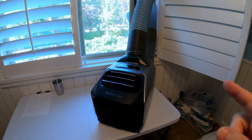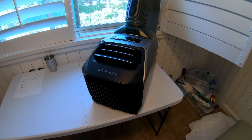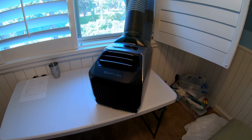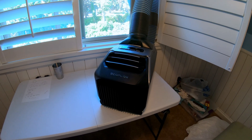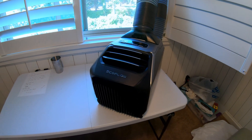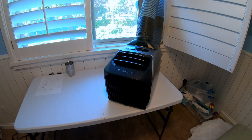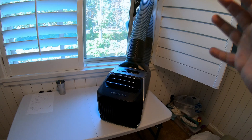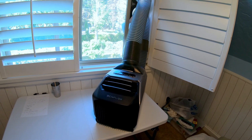Hey everyone, got a fun test video here for you. This is the EcoFlow Wave 2, and in our last test video — I'll leave a link up in the top right corner and down in the description — I tested this in my Honda Odyssey on a 93, 92 degree day to see its cooling capabilities in that vehicle without any modifications to the tubes or the car, just with what came in the box. Be sure to check that out.